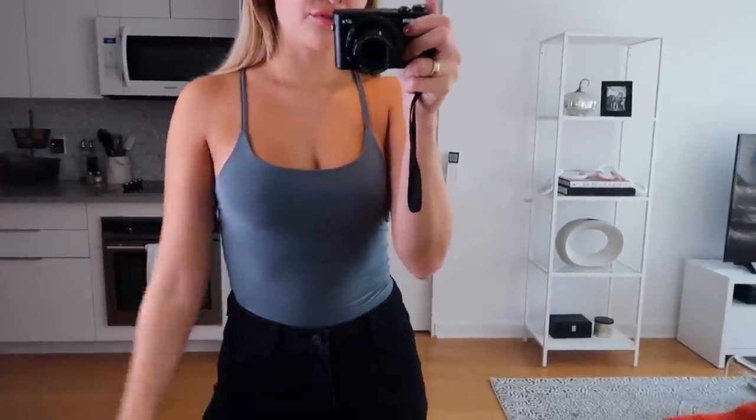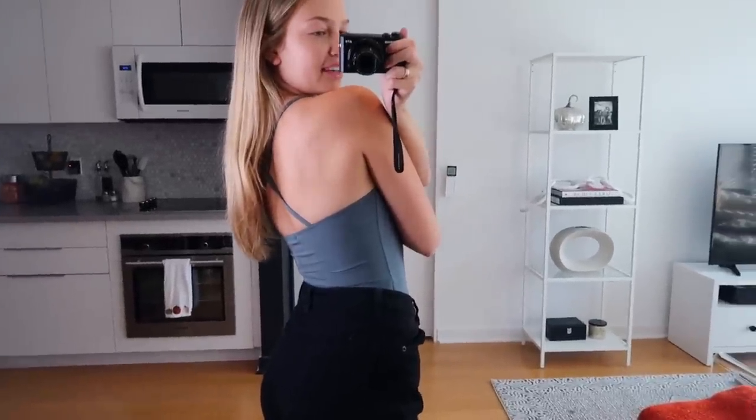I got a couple of basic bodysuits. The first is a taupe-brown colored high-neck bodysuit with little cutouts on the sides. I really love this seamless material — it's just super smooth and looks and feels really nice quality. It's a really cute bodysuit to throw on with jeans. The other bodysuit is in this bluish color — same seamless smooth material, super basic in the front, and the straps in the back crisscross. Again, really cute basic bodysuit.